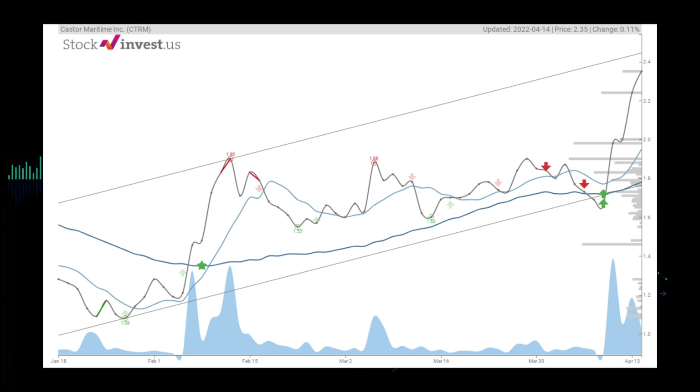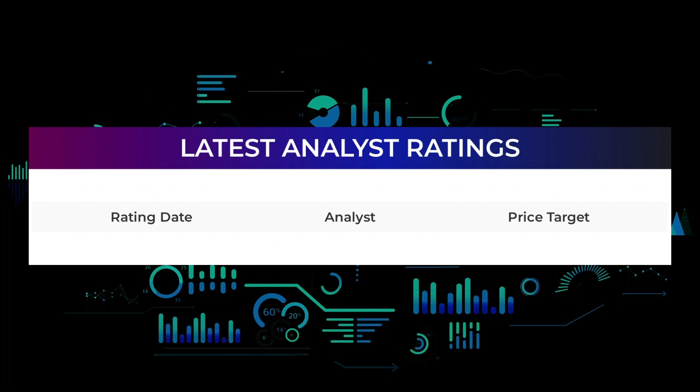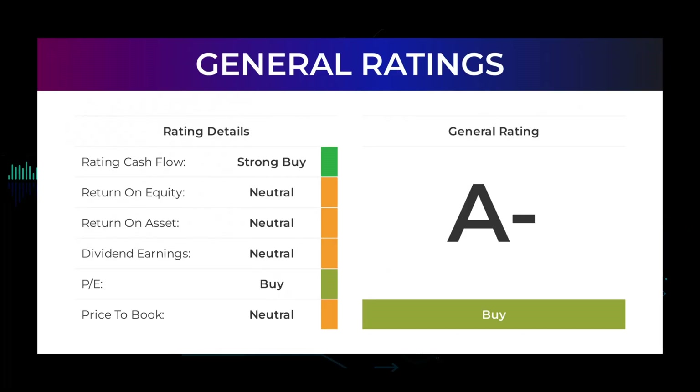Castor Maritime stock received a general buy rating from analysts. The analysts give PE ratio a neutral rating and price to book a neutral rating. For the return on investment, the analysts also give the Castor Maritime stock a neutral rating.